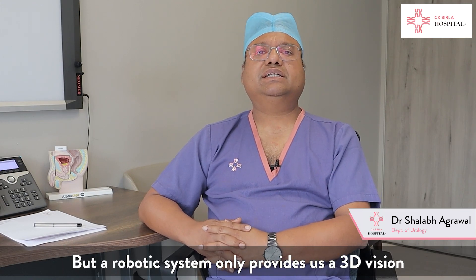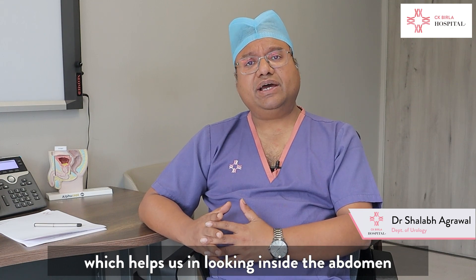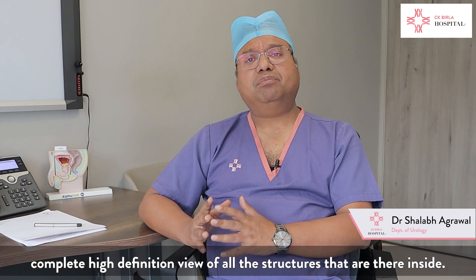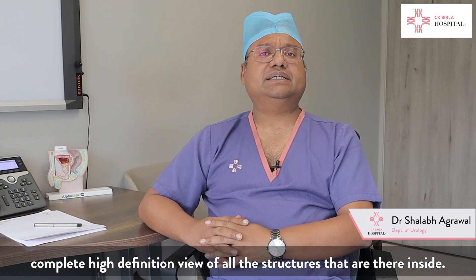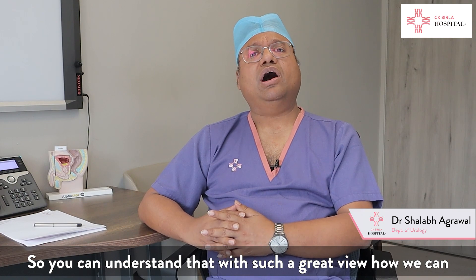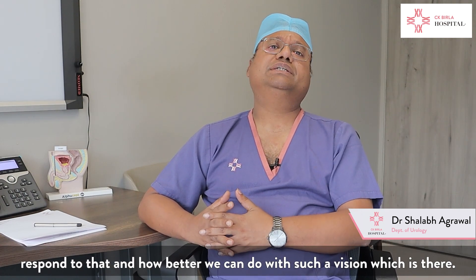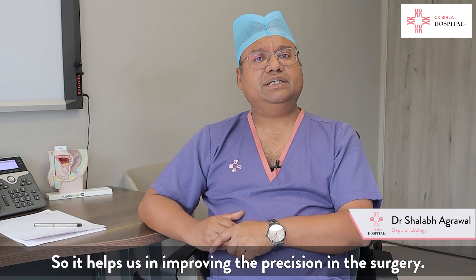A robotic system provides us a 3D vision, which helps us in looking inside the abdomen with complete precision in an HD, high-definition view of all the structures inside. With such a great view, we can respond better and improve precision during the surgery.